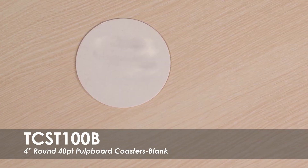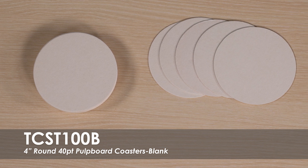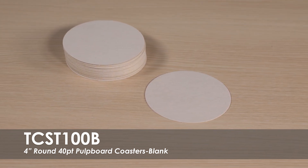This video's follow-up is our blank 4-inch brown 40-point pulp board coasters. These coasters are lightweight and made of a European pulp board material. They are reusable and absorbent to protect your tabletop.